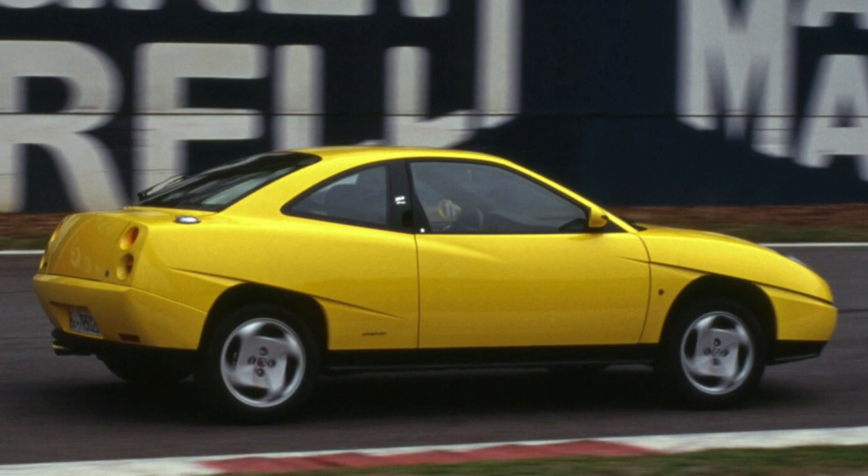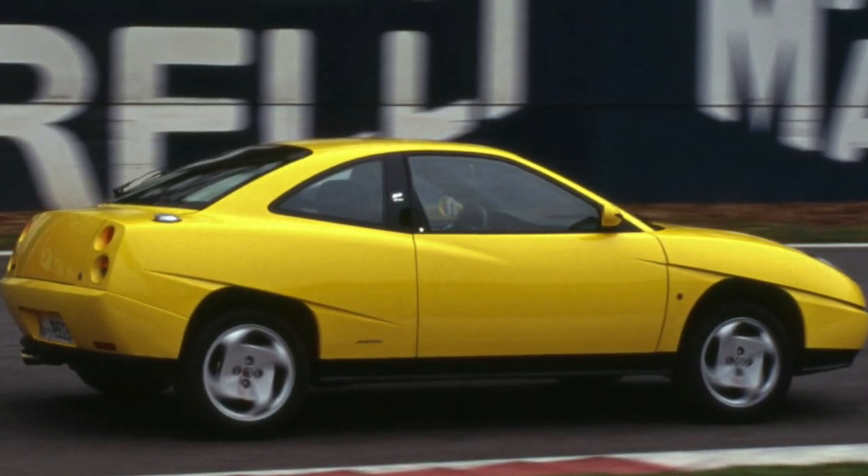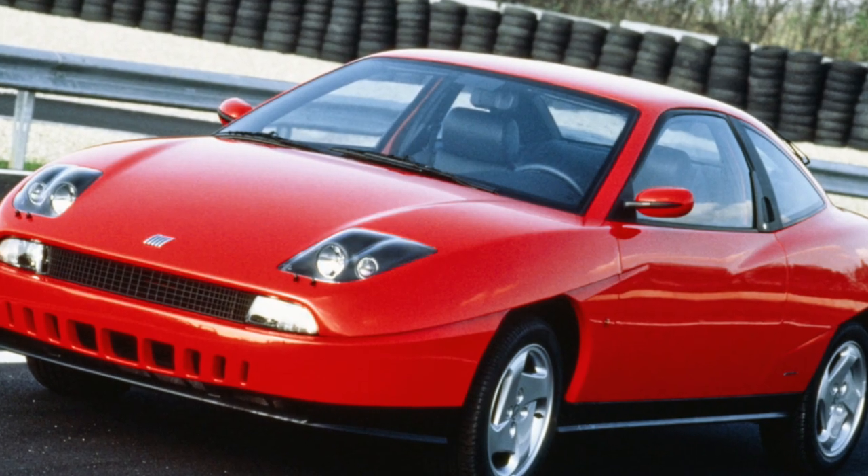The timing belt with tension and guide rollers is changed at intervals of 60,000 kilometers. It is better to fill the car with fuel at proven gas stations, otherwise the lambda probe may fail.